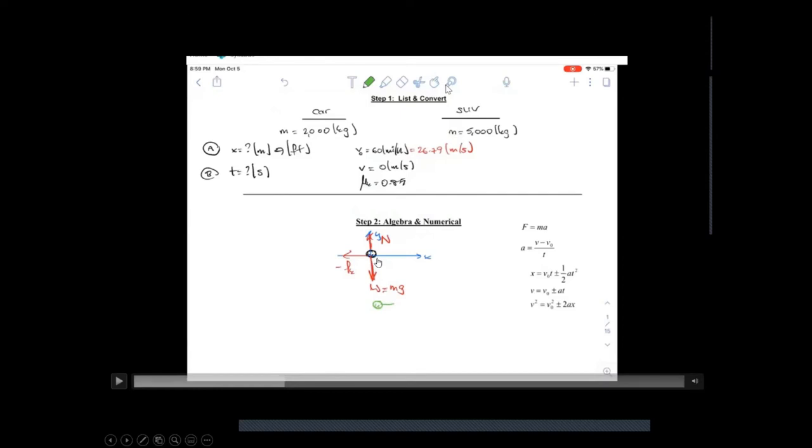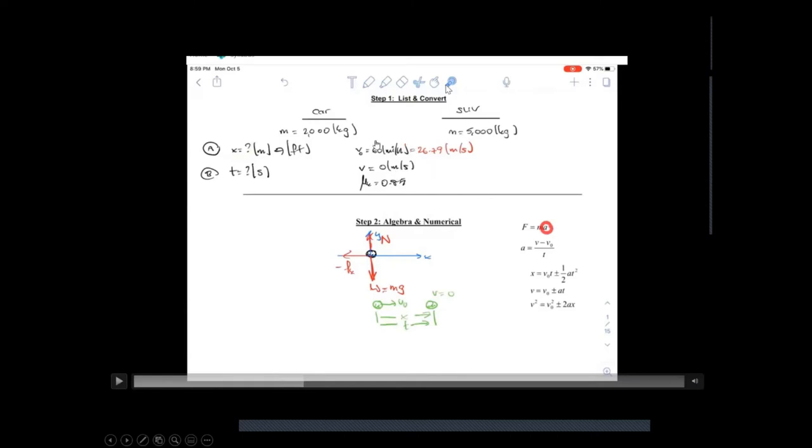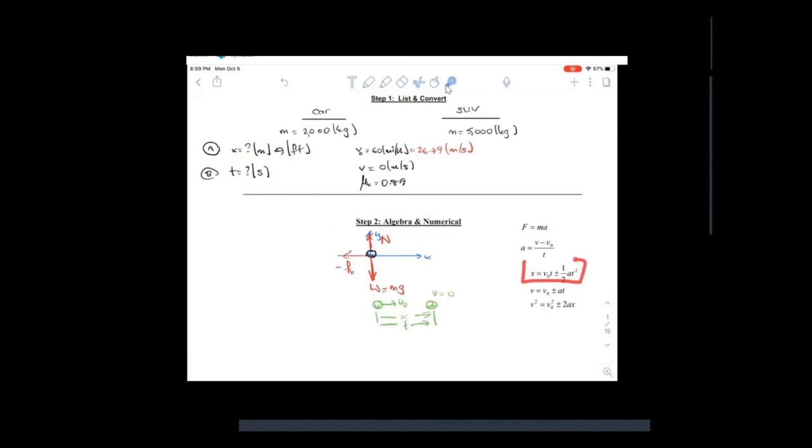I'm listing everything. The next step is the force diagram — here's the center of mass. The object has weight, a normal force reaction from the surface, and a frictional force pointing to the left because motion is to the right. X is what I'm looking for — the distance it takes to come to a complete stop. Now, which formula am I going to use?